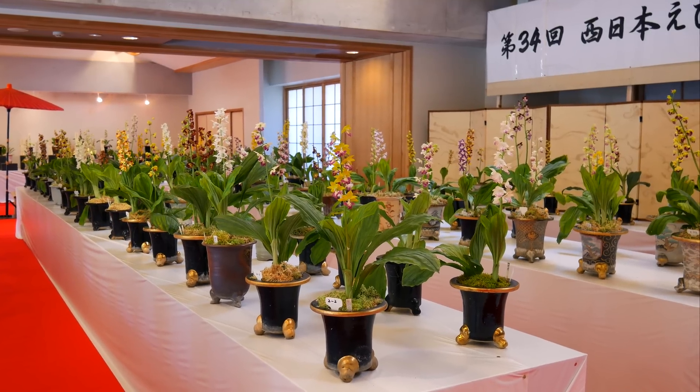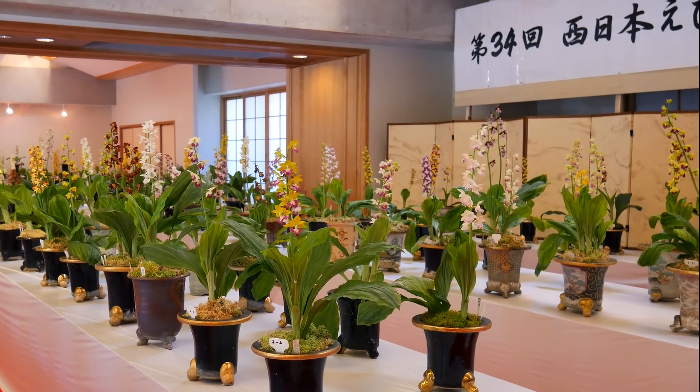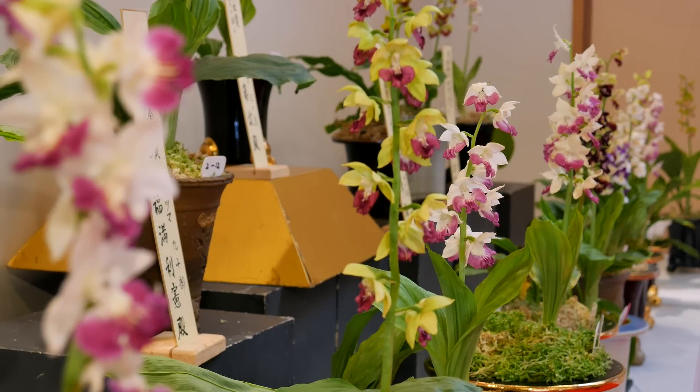The first show is an annual event hosted by the Western Japan Ebine orchid group. These expert growers have created an amazing array of flower types from just a handful of native species.